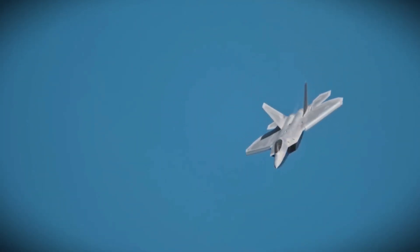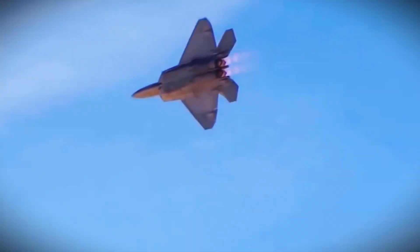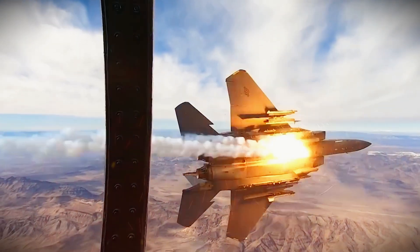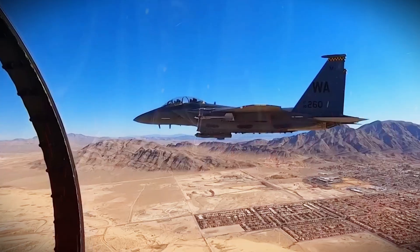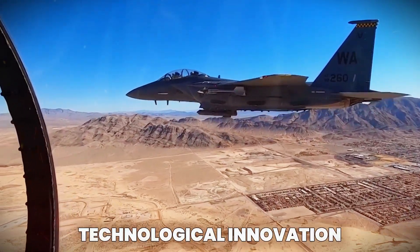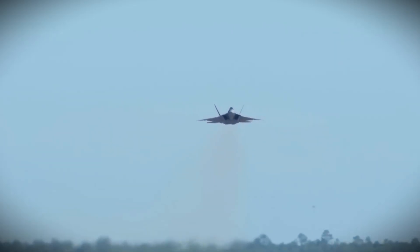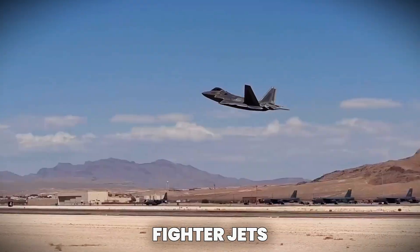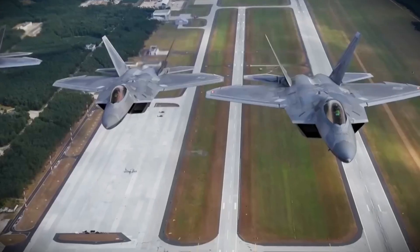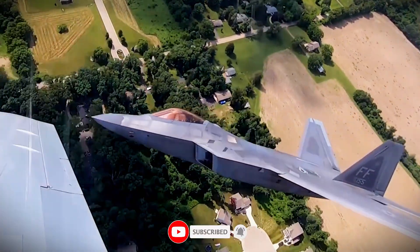The F-22 Raptor is the epitome of modern aviation — a true masterpiece of engineering that combines stealth, speed, and air superiority into one lethal package. The Raptor's dominance in the sky is not just a testament to the incredible work of engineers and pilots, but also a reminder of the importance of technological innovation in shaping the future of warfare. What do you think of the F-22 Raptor? Do you believe it will continue to hold its ground against future fighter jets? Drop your thoughts in the comments below, and don't forget to like and subscribe for more in-depth looks at the world's most advanced military technology.